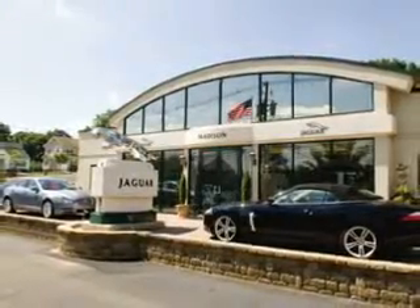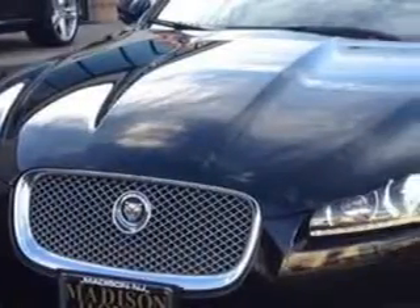Madison Jaguar is proud to offer this hand-picked, pre-owned vehicle. You will love this 2013 Jaguar XF. It's certified with a six-cylinder engine.